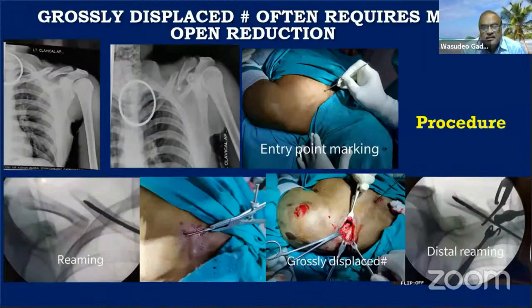In a difficult case with a displaced fracture, I attempted three-point marking and everything but failed to achieve closed reduction. I gave a small incision, performed open reduction, and then negotiated the nail. It is not always a closed procedure — sometimes you must give a small incision to identify the fragments, as soft tissue interposition may prevent reduction. Reduction is easier in spiral fractures than transverse fractures, where it can sometimes be difficult.